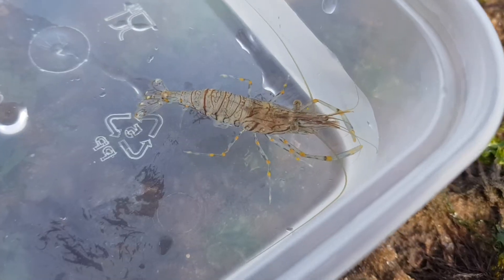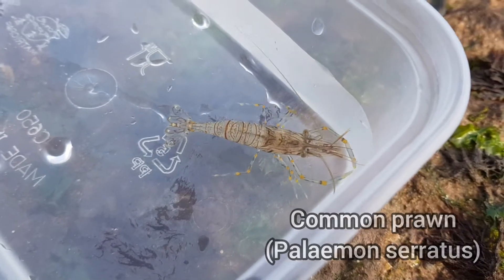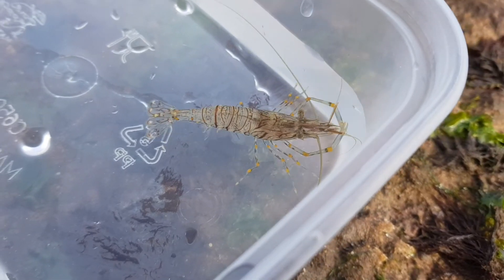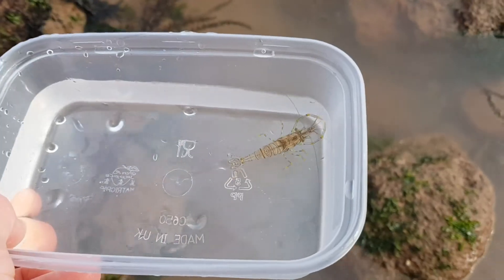The next items are a net and a plastic tub. These are not required but could be a good idea if you want to catch fast-moving fish or crabs for a better look. A lot of people don't like using nets because they can cause unwanted stress and harm to sea creatures if you're not careful. If you do use a net and tub, it's important to minimize stress on anything you find, keep them contained for only a couple of minutes maximum, and change the water regularly if they need to be contained for longer.